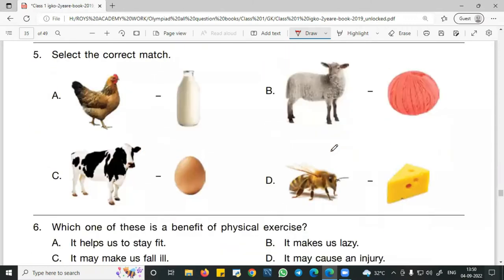Question number 5: Select the correct matches. Option A — hen: a hen gives us eggs and meat, not milk, so that is not the correct match. Option B — sheep: sheep gives us wool. Yes, that is correct. So B is the correct answer. You must remember that sheep gives us wool.